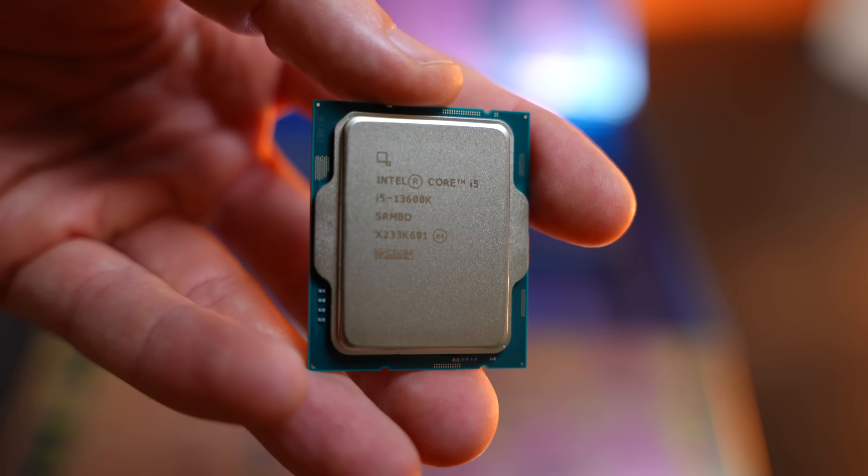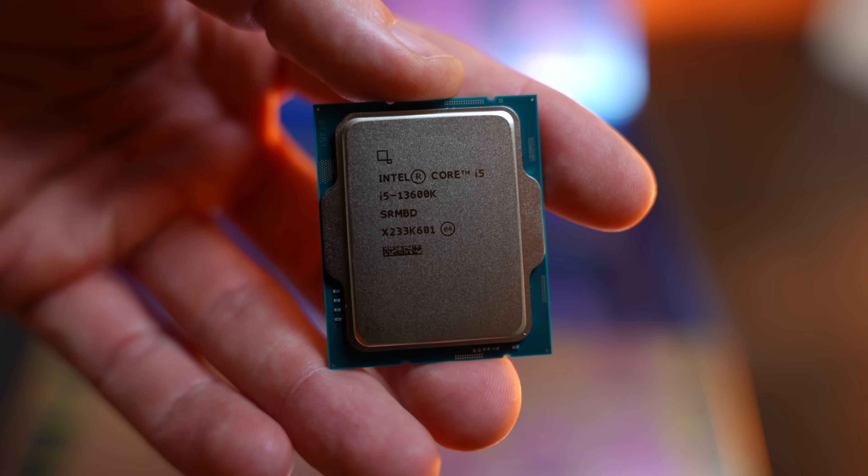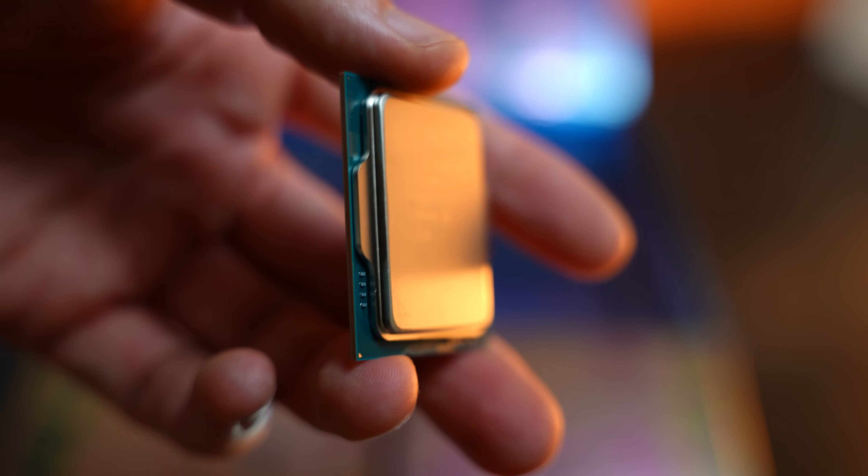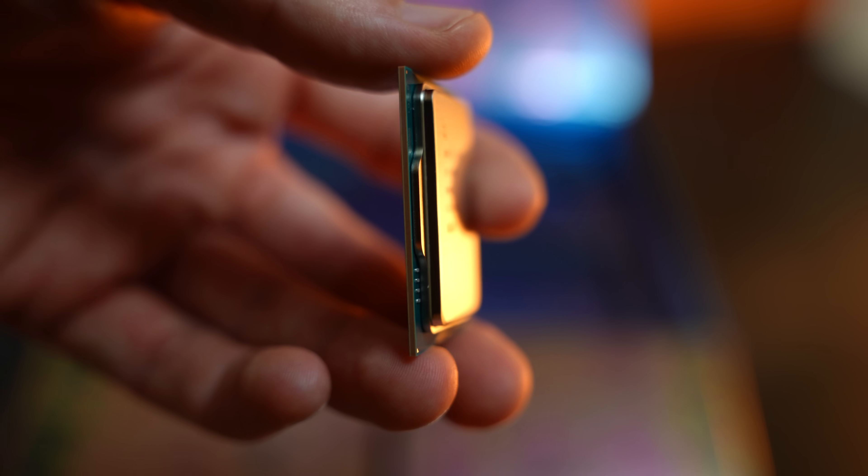I hope you enjoyed today's review of the 13600K — this one actually excites me more than the i9-13900K, because I feel it's going to be much more relevant for a lot more people. Do let us know in the comments what you think of this new CPU, the i5 and also the i9.